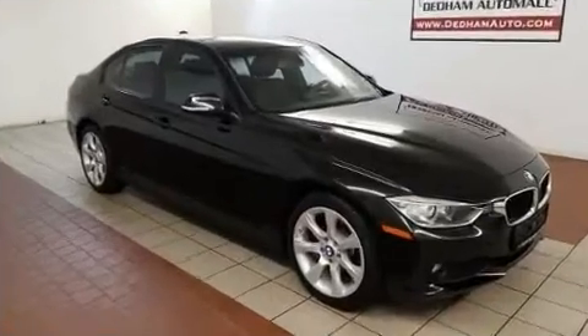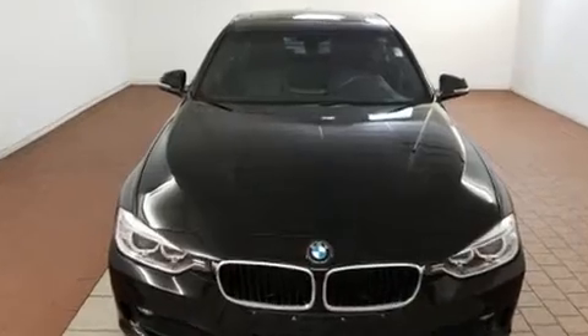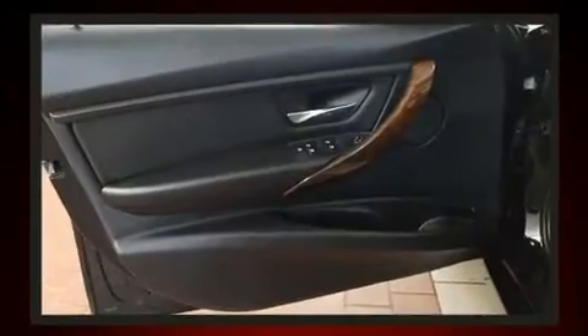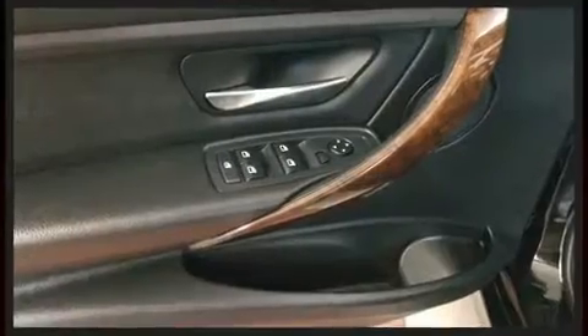BMW prioritized handling and performance with features such as adjustable headrests in all seating positions, a leather steering wheel, fully automatic headlights, and cruise control.